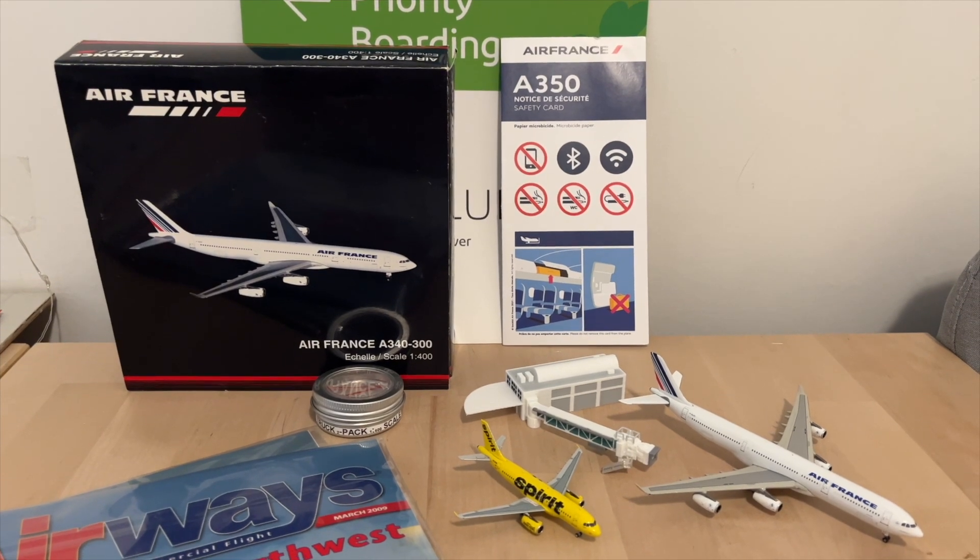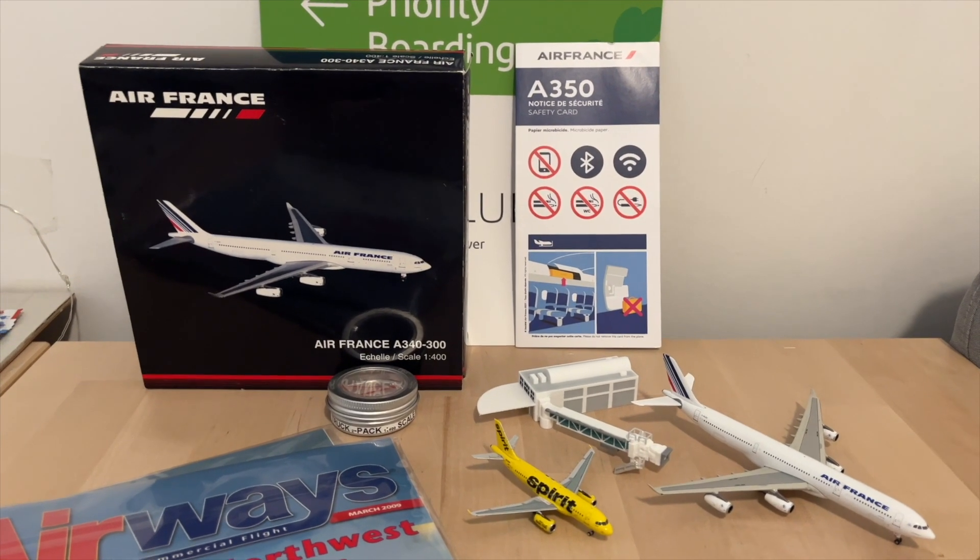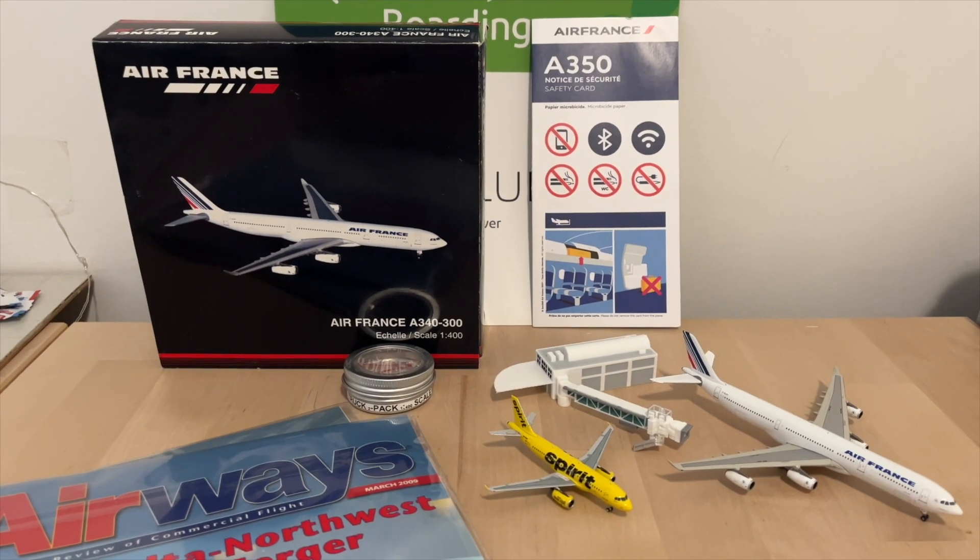Alright everybody, I hope you enjoyed this little haul. It was fun going to the air show. Hope you enjoyed the video and of course, fly safe.